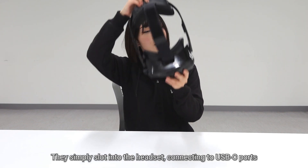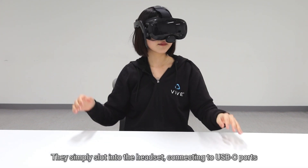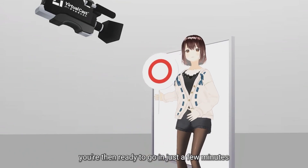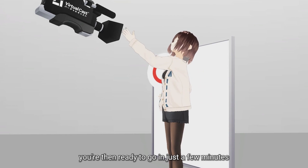They simply slot into the headset, connecting to the USB-C port. And with VTuber software such as VirtualCast on Steam, you are then ready to go in just a few minutes.